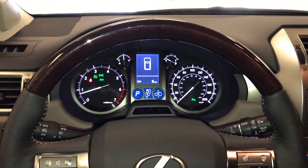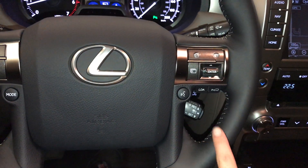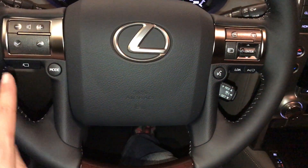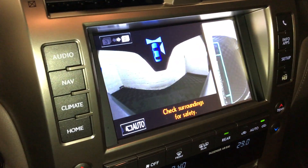Leather ambiance wraps on it. We have the driver attention monitoring system, audio controls, hands-free communication, dynamic radar cruise control, and lane departure alert. This button right here is for your wide view for the front, rear, and passenger side.